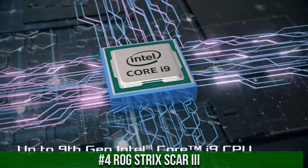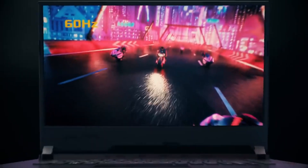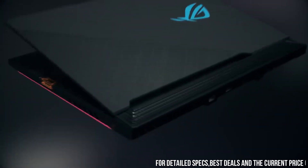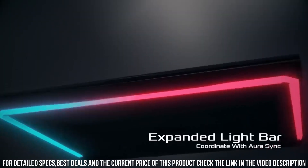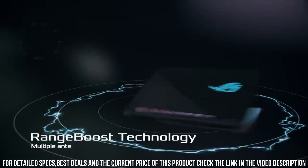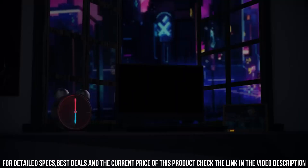ROG Strix SCAR-III: a powerful and innovative gaming laptop that delivers exceptional performance and versatility. This laptop is equipped with the latest 9th Gen Intel Core processors and NVIDIA GeForce RTX graphics, which provide powerful computing power and stunning visuals. The laptop features a 15.6-inch Full HD IPS display with a fast 144Hz refresh rate, providing an immersive gaming experience.